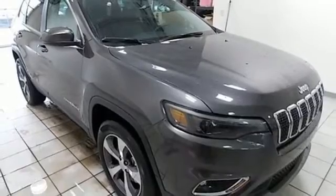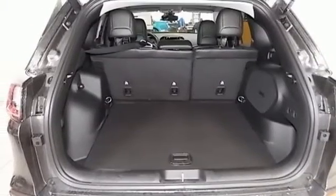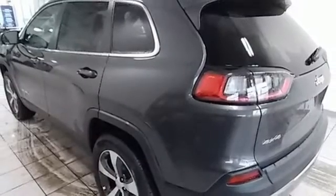Dual zone climate control, V6 engine, active grille shutters, electronic shift on the fly, and automatic transmission.